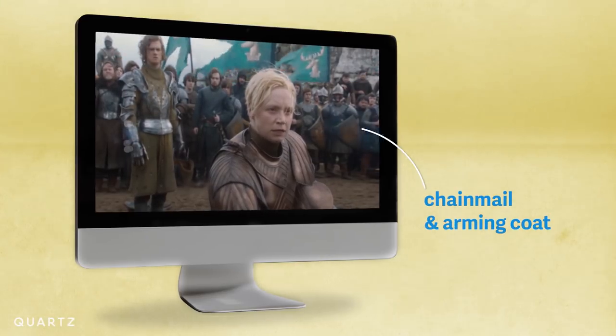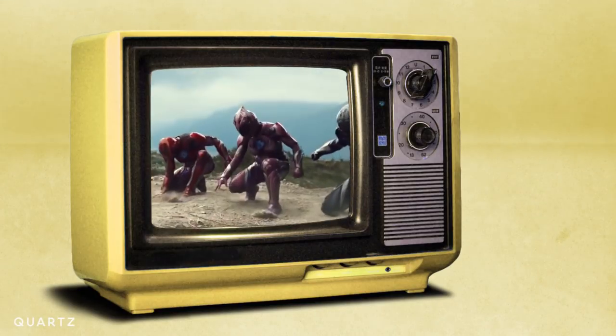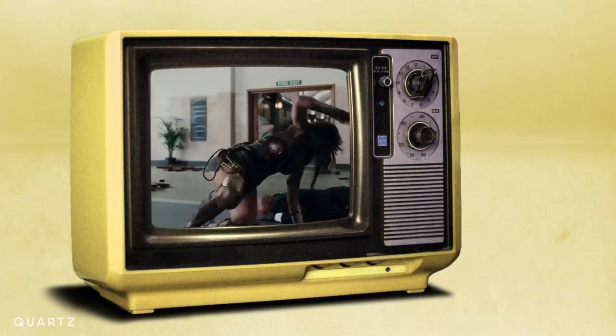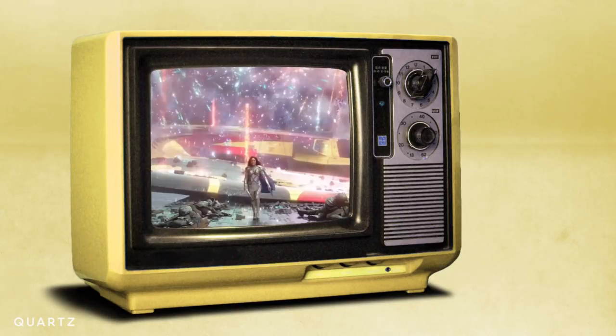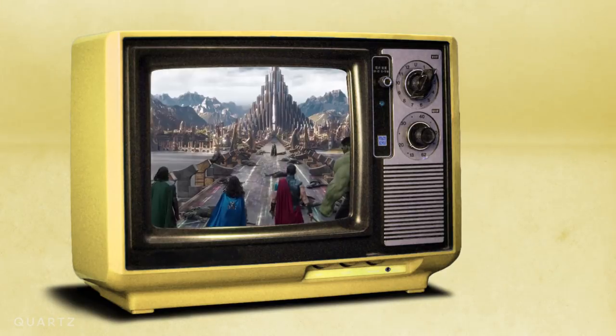But for the rest of these ladies, their armor might actually kill them. As Clemons points out, they're superheroes, so maybe it doesn't matter. Wonder Woman, Justice League, Avengers — they're all modern-day mythologies, and they can get away with dressing however they want.